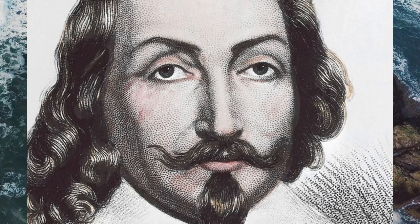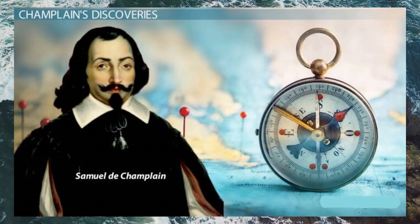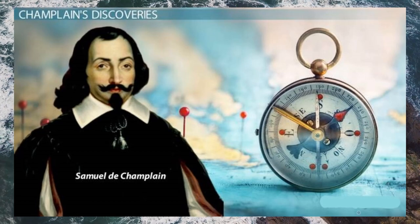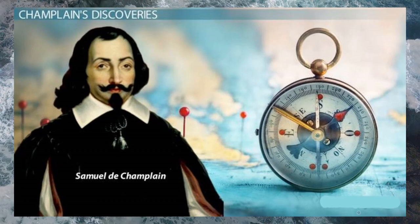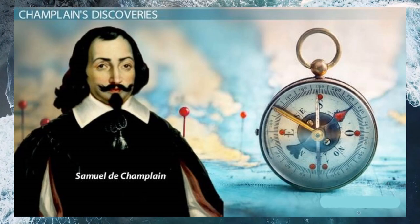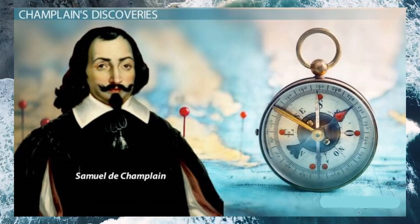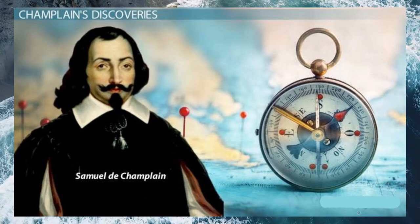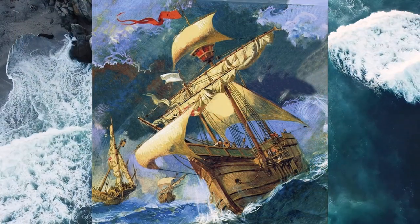He wrote thousands of pages about what he did, but only a few words about who he was. In 2004, historian Raymond L'Italien wrote, 'His activities, which were revealed mainly through his writings, were always surrounded by a certain degree of mystery.' Champlain was silent and even secretive about the most fundamental facts of his life. He never mentioned his age. His birth date is uncertain. Little information survives about his family and not a word about his schooling. He was raised in an age of faith, but we do not know if he was baptized Protestant or Catholic.